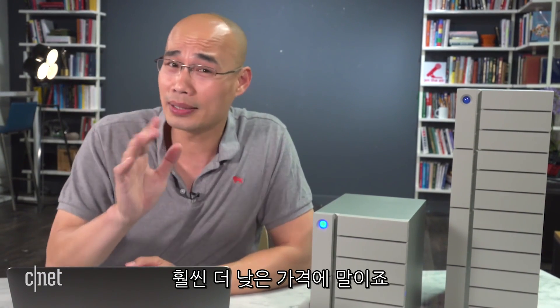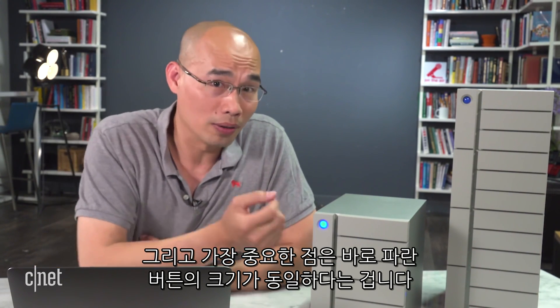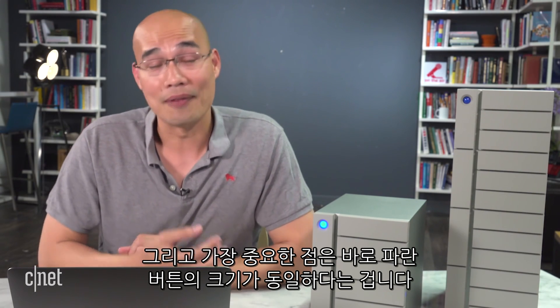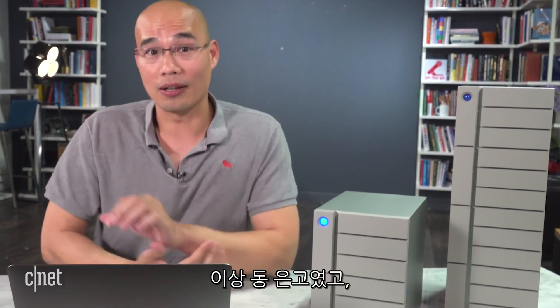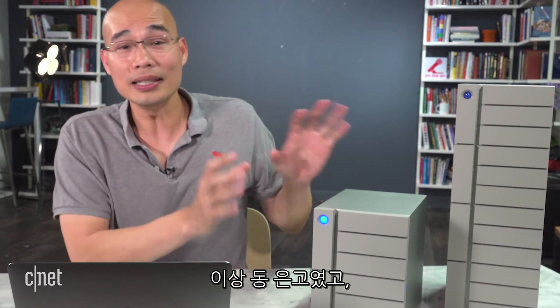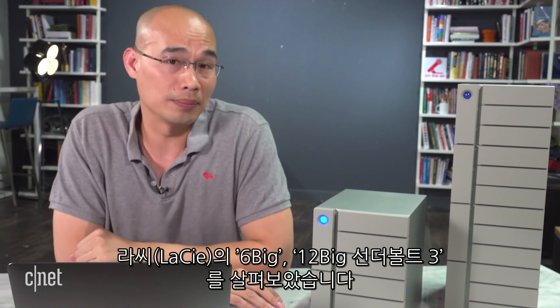Most importantly, the size of the blue ball remains the same — and for many of you out there, I know that's all that matters. I'm Dom Ngo, and these are the six Big and 12 Big Thunderbolt storage systems from LSI.